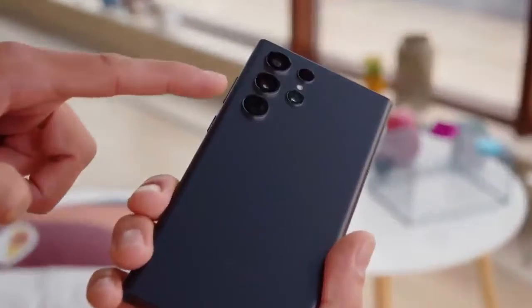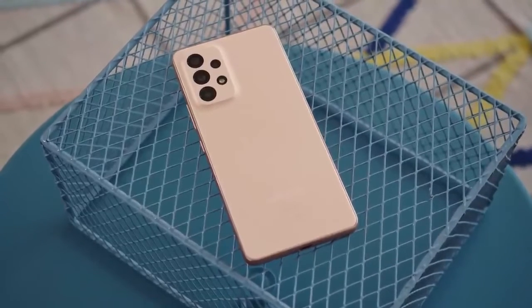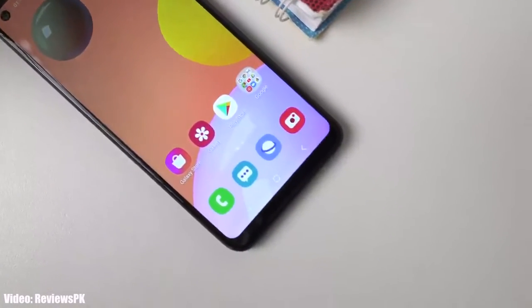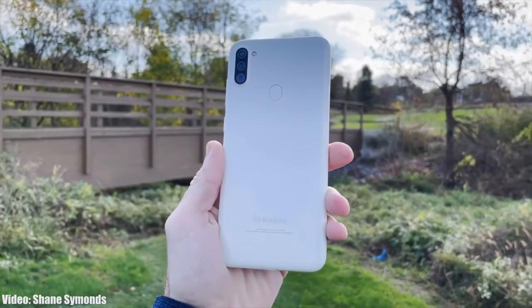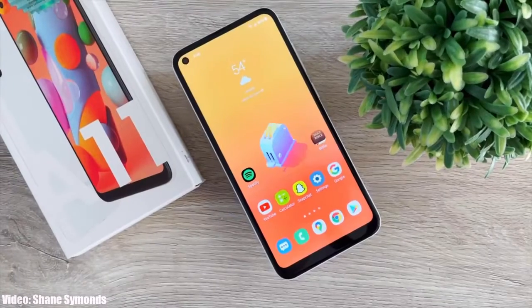Samsung has been rolling out the Android 13 One UI 5 update to their latest flagship and new entry-level A series smartphones. You must be thinking if your smartphone is going to get the Android 13 One UI 5 update or not. It's official that your smartphone will not get any Android or One UI update from Samsung, which means you won't get Android 13 One UI 5.